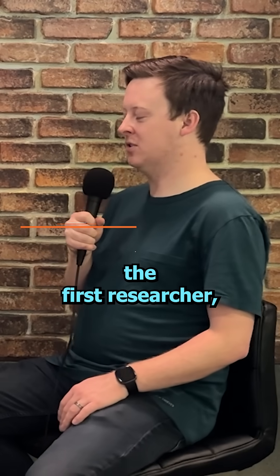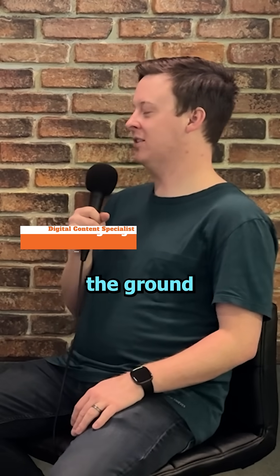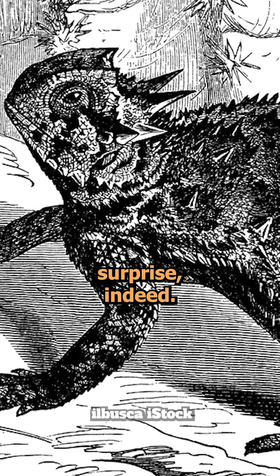Imagine being the first human researcher to discover that this lizard crawling on the ground could do that - quite a nasty surprise indeed.